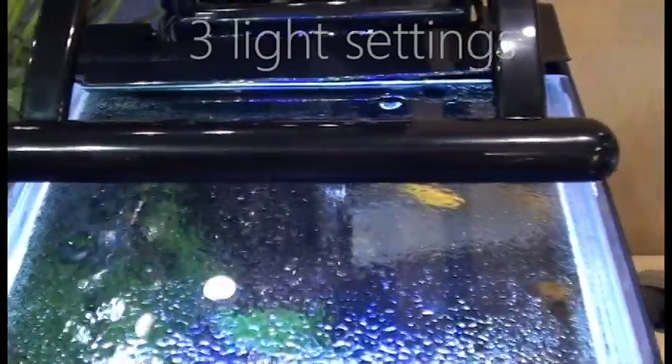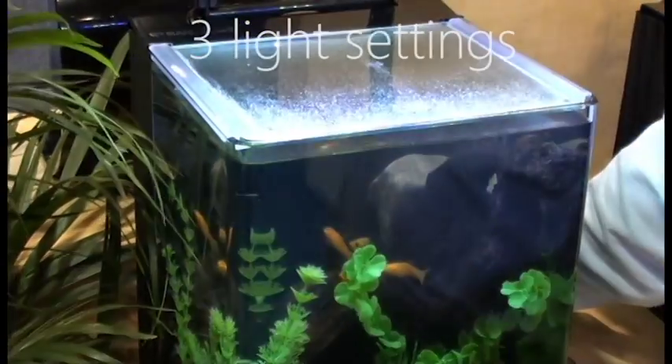Bright and energy efficient LED lights toggle between three settings to create the perfect atmosphere for your fish.